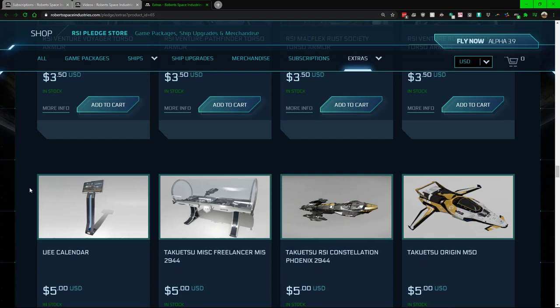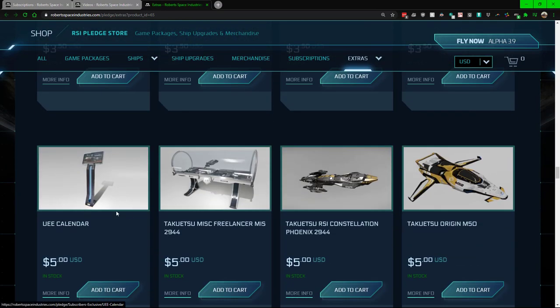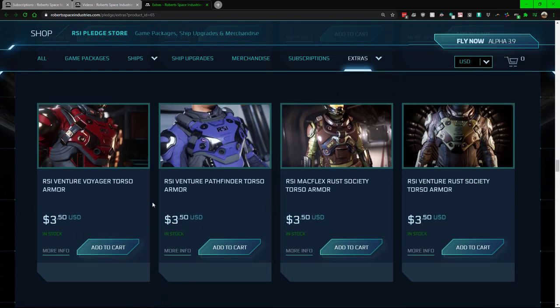One big thing to note is that some items like the in-game calendar are broken at this time. I highly suggest that before you buy things in the subscriber store — which is only unlocked if you're a subscriber — take a look to see if there are videos out on given items and check if they're working. Most of the cosmetic stuff is probably going to be fine, but anything with a little bit of functionality like the calendar might not work.